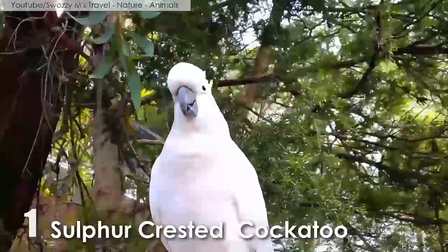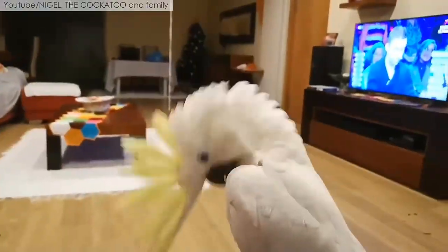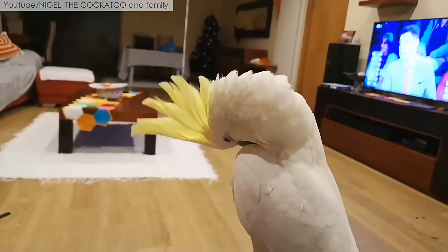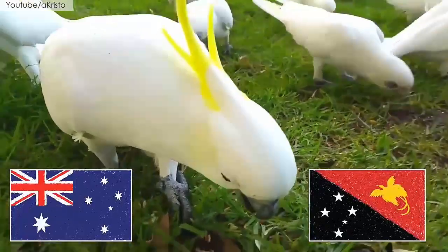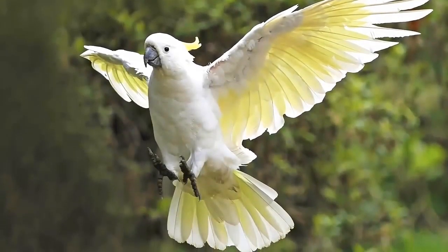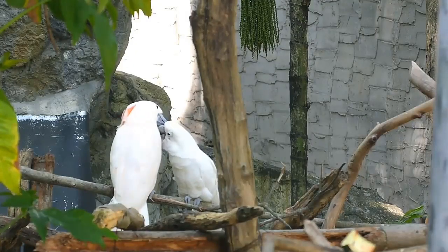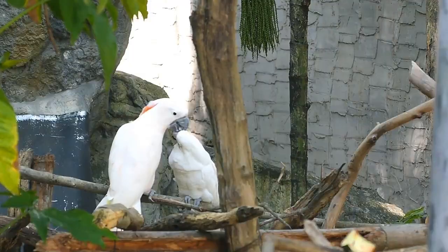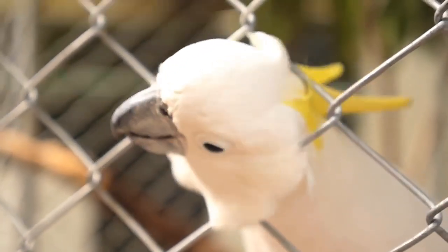Number 1: The Sulphur-crested Cockatoo. They are mostly seen in Australia, New Guinea, and Indonesia. They can grow up to 17.5 to 21.5 inches. The plumage is overall white while the underwing and tail are yellow. The expressive crest is yellow, the bill is black, the legs are gray, and the eye-ring is whitish.